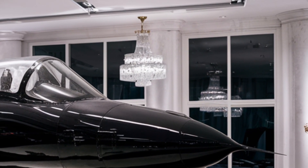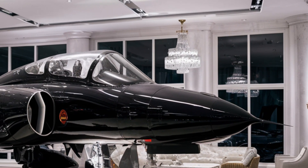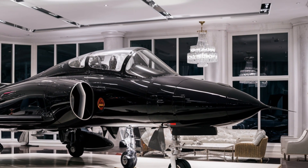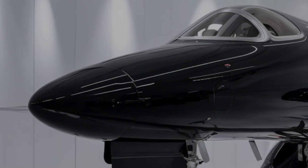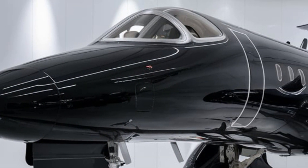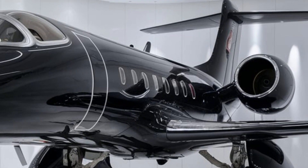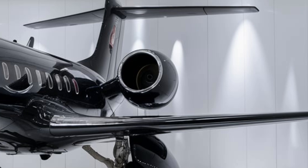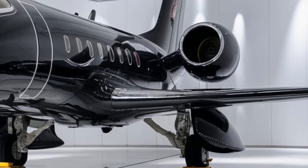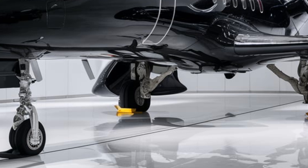The cockpit is another area where secrets lie. A cutting-edge voice command system enables hands-free operation of essential flight functions, reducing pilot workload in high-stress combat situations. Additionally, an augmented reality helmet display projects crucial flight data directly onto the visor, allowing pilots to keep their eyes on the battle without looking down at instruments.